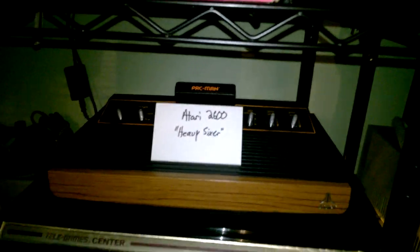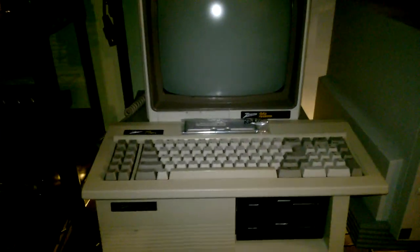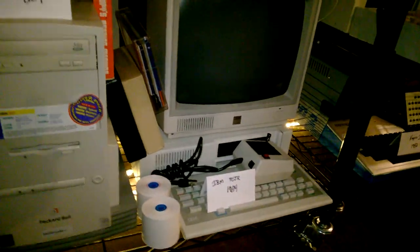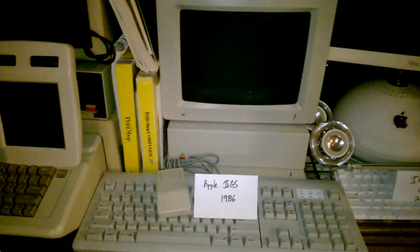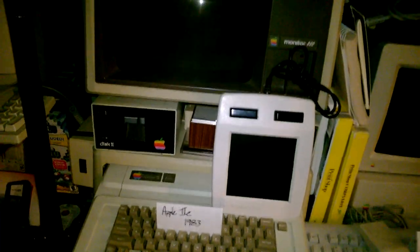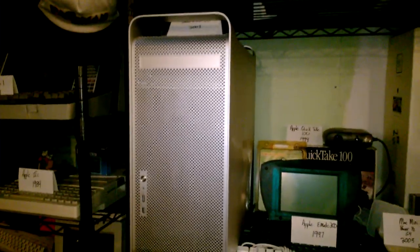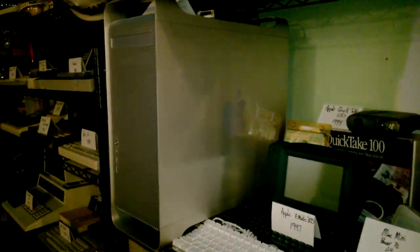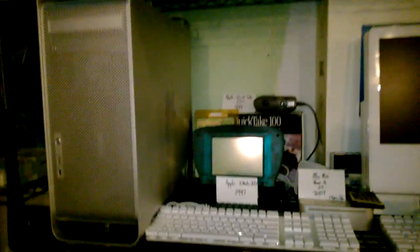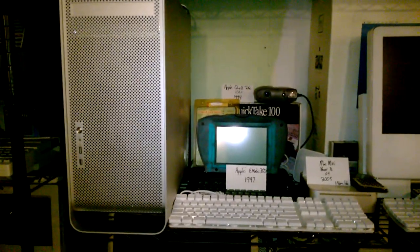There's the Heavy Sixer Atari — kind of a rare one, literally heavy. Zenith computer. Packard Bell computer. IBM PC Junior. iMac G4, maybe that's a 17-inch screen. Here's your Apple IIgs and your Apple IIe — I believe this one works, I'm not sure about the IIgs. Awesome Power Mac G5 — I love that case even to this day; it's just a sweet case. Not really that you can do much with the machine nowadays, but the case is just really cool looking.